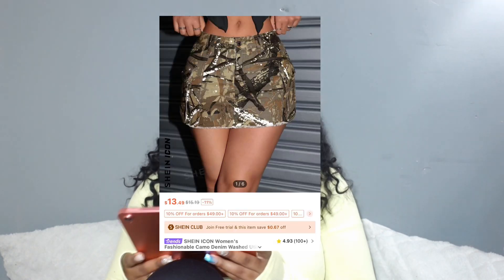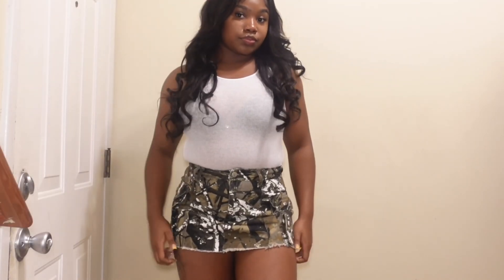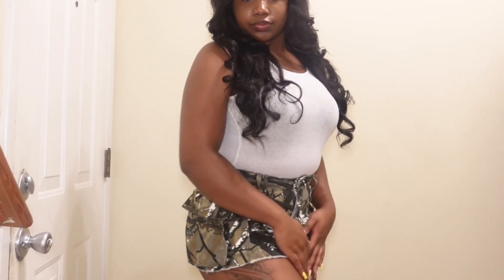So with this army green skirt, I was looking for a lowkey camo type skirt and I found one. This skirt is cute, it's a little mini skirt, got pockets on the side. You can wear it with anything — you could dress it up, dress it down.